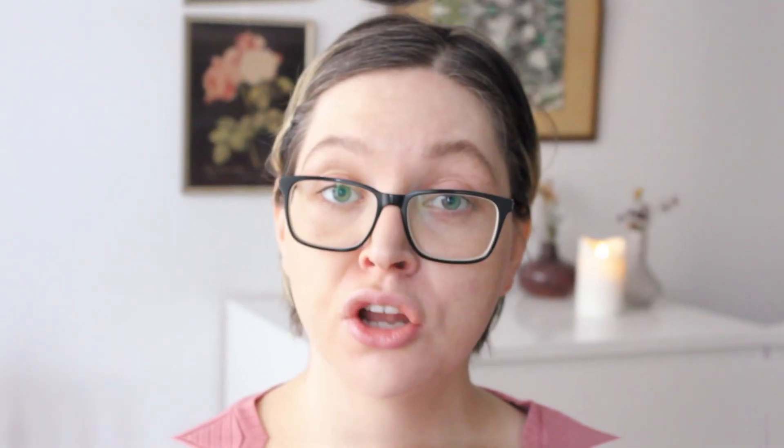Straight off, the Glossier doesn't have as much coverage as the MAC one. The Glossier claims to even out skin tone and provide a healthy glow, but I do feel it clings to dry areas of my face more than the MAC. I also need to use a lot more product with the Glossier to achieve a similar amount of coverage. It doesn't build up as well — you can definitely see more of my freckles and scars on the Glossier side.